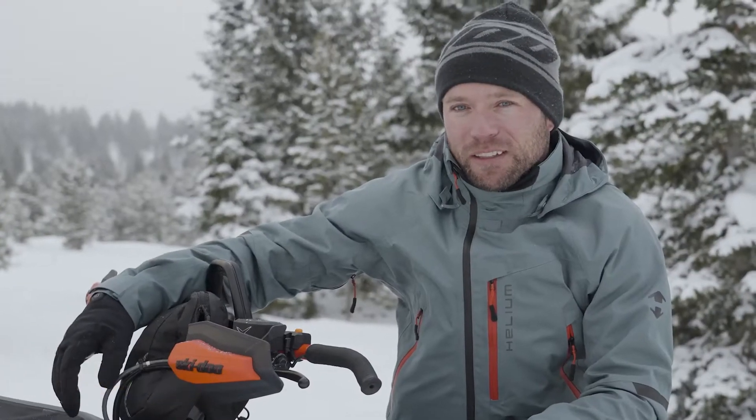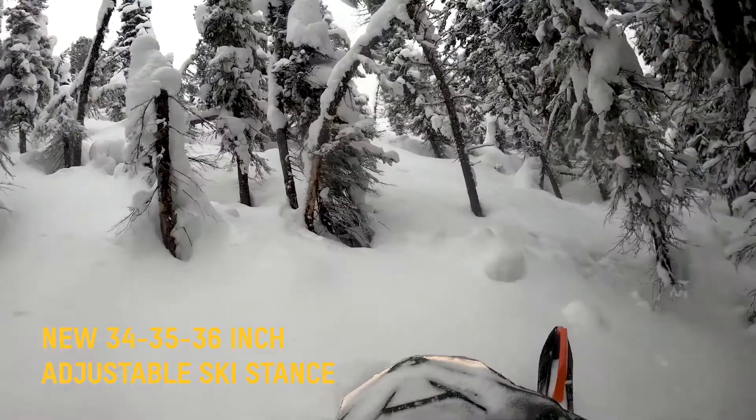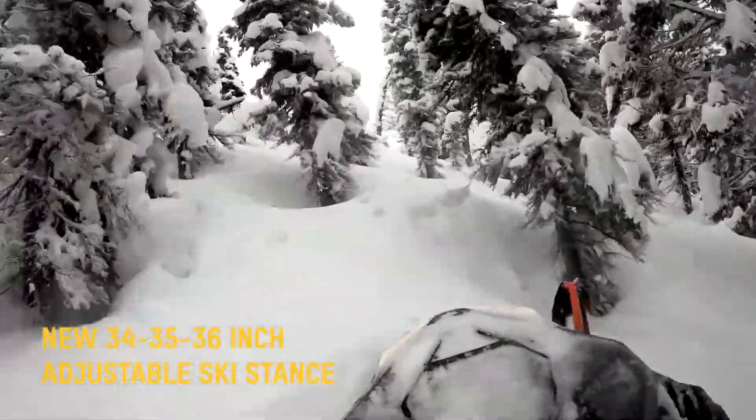My favorite part so far is the new 34-inch front end. It automatically corrects itself and you don't have to fight the sled. It helps you find that sweet spot easier. The 34 front end is definitely a game changer.